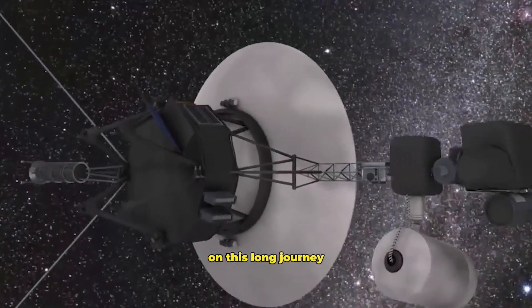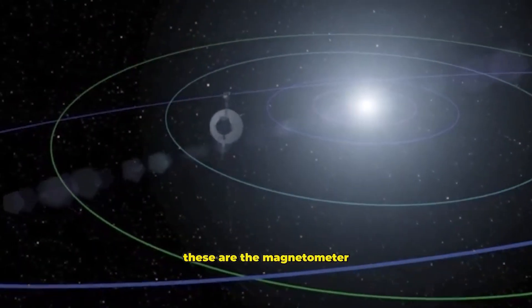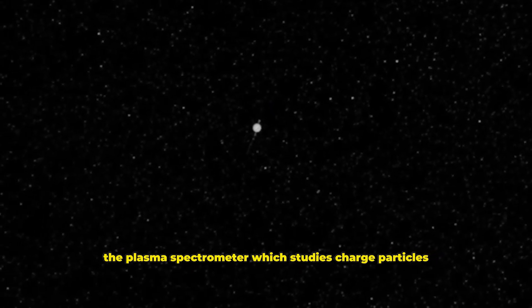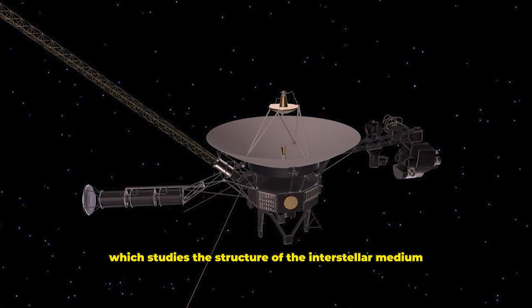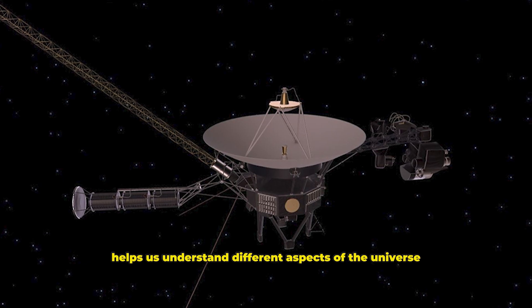On this long journey, Voyager 1 carries four main scientific instruments. These are the magnetometer, which measures magnetic fields; the plasma spectrometer, which studies charged particles; the cosmic ray detector; and the plasma wave instrument, which studies the structure of the interstellar medium. Each helps us understand different aspects of the universe.